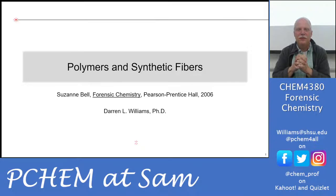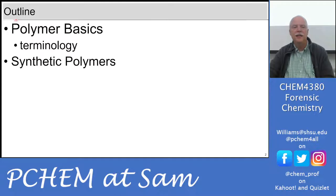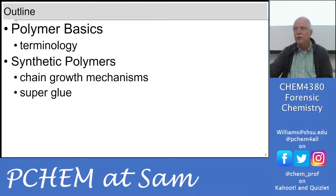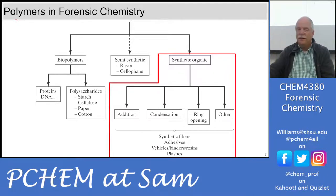Our last bit of this has some physical and chemical nature to it. The last bit of evidence we're going to be talking about on the physical evidence side of things is polymers and synthetic fibers, and we'll contrast those to the natural fibers we talked about last time. We'll talk about polymer basics, the terminology, and discuss synthetic polymers. Synthetic organic polymers can be classified by how they're created: through addition, condensation, or ring opening mechanisms.